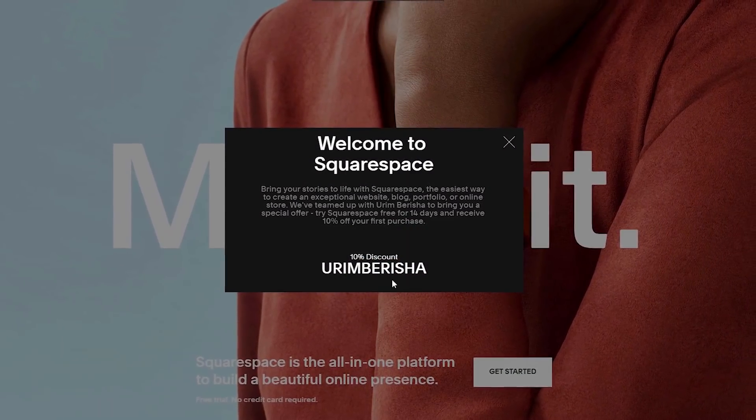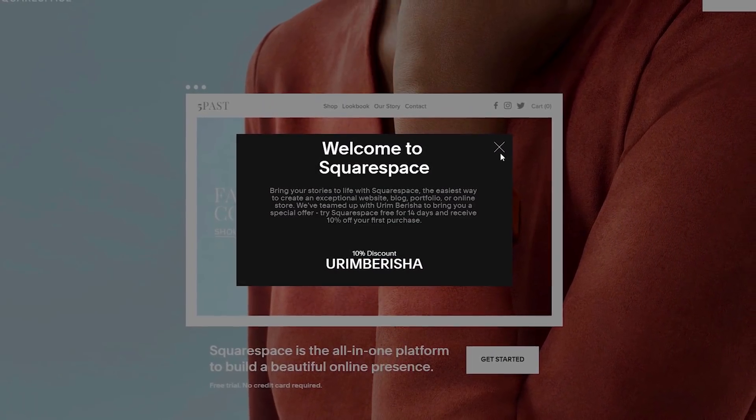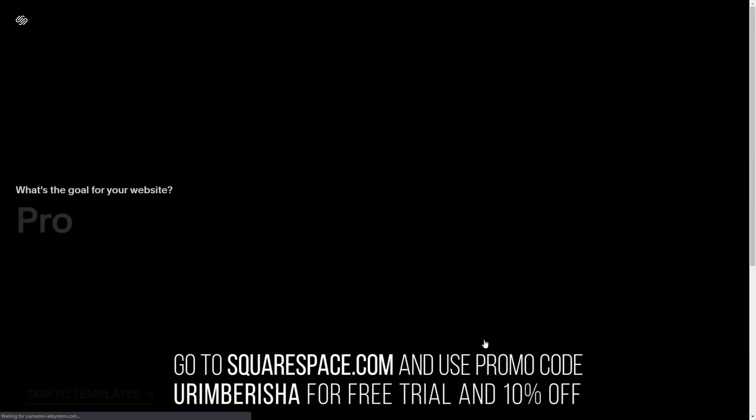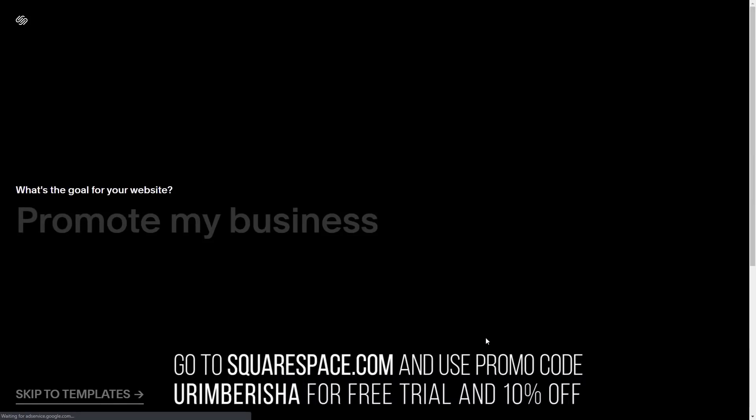So don't waste any more time. Go to squarespace.com for a free trial, and when you're ready to launch go to squarespace.com/urimberisha to get 10% off your first purchase.